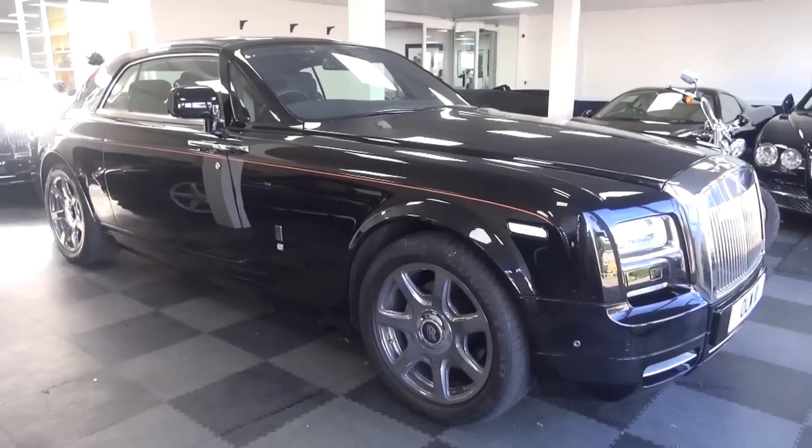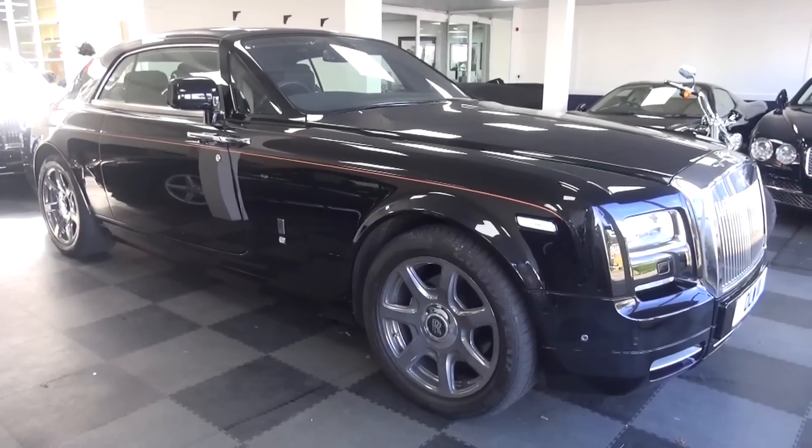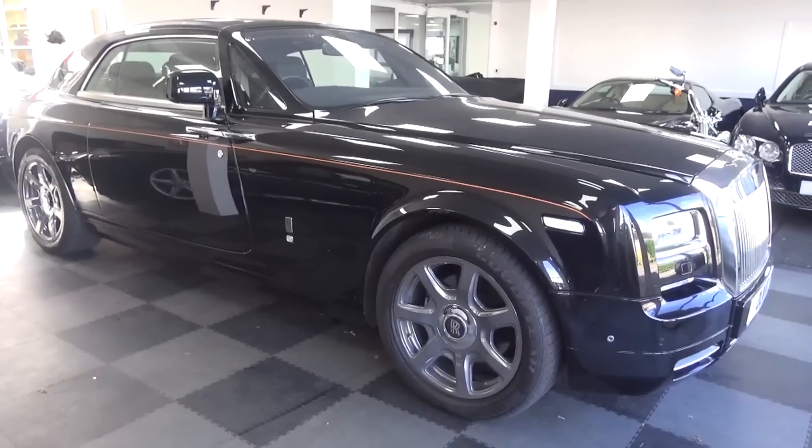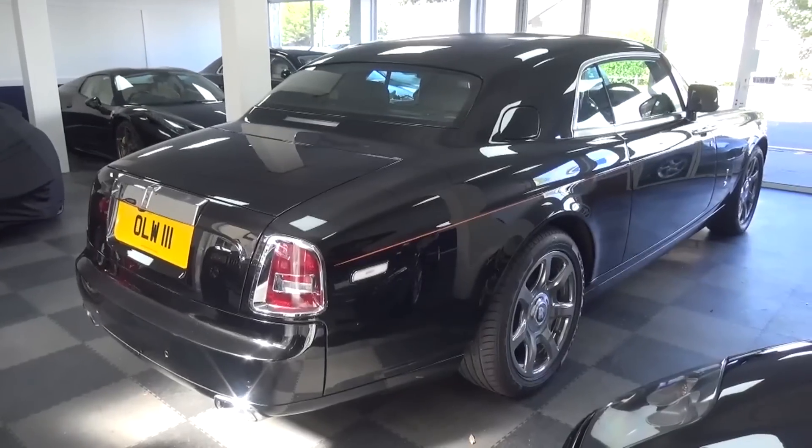Hello everyone and welcome to Galaxy 89 Cars. Today I'm bringing you an in-depth tour of a 2014 Rolls-Royce Phantom Coupe Series 2 from Superventura, a model which is soon to be taken out of production.